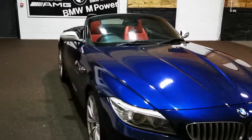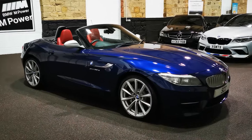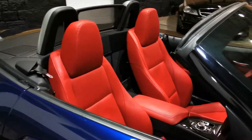Only just under 10,000 miles from new, which for a 4-year-old car is fantastic. It really is. Lovely condition as well. Upgraded 19s on these as well. Beautiful car — very high spec with the IS trim.